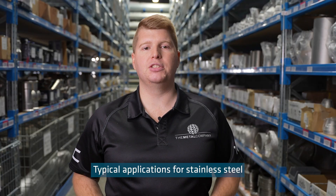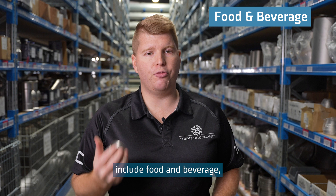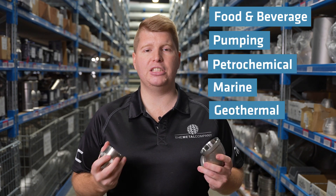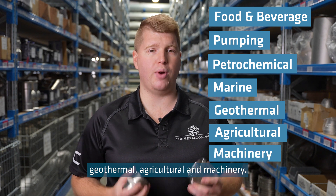Typical applications for stainless steel BSP fittings include food and beverage, pumping, petrochemical, marine, geothermal, agricultural and machinery.